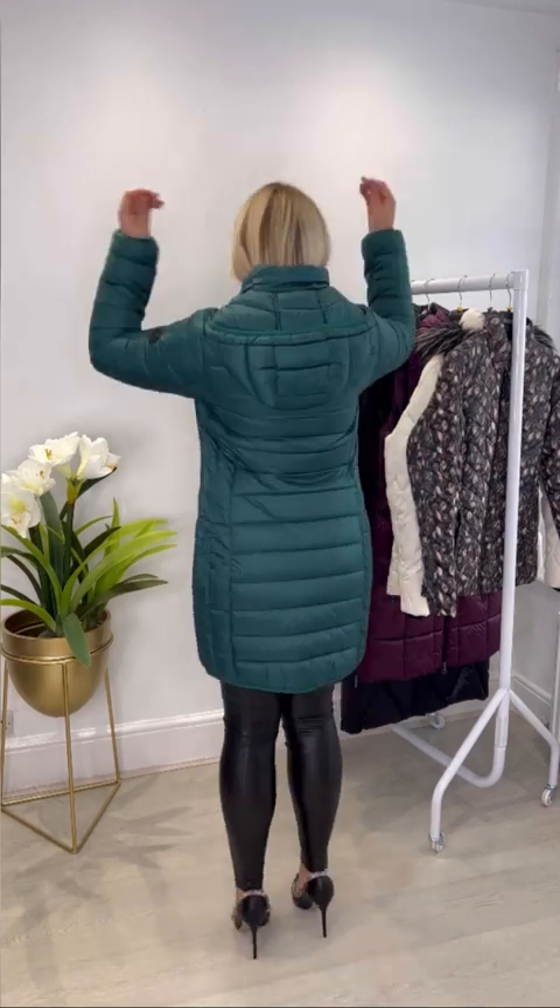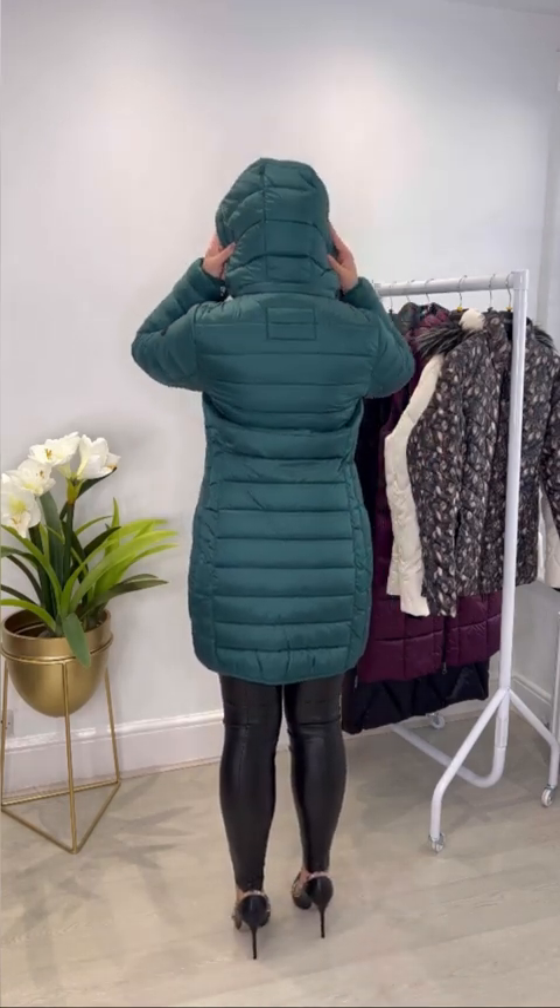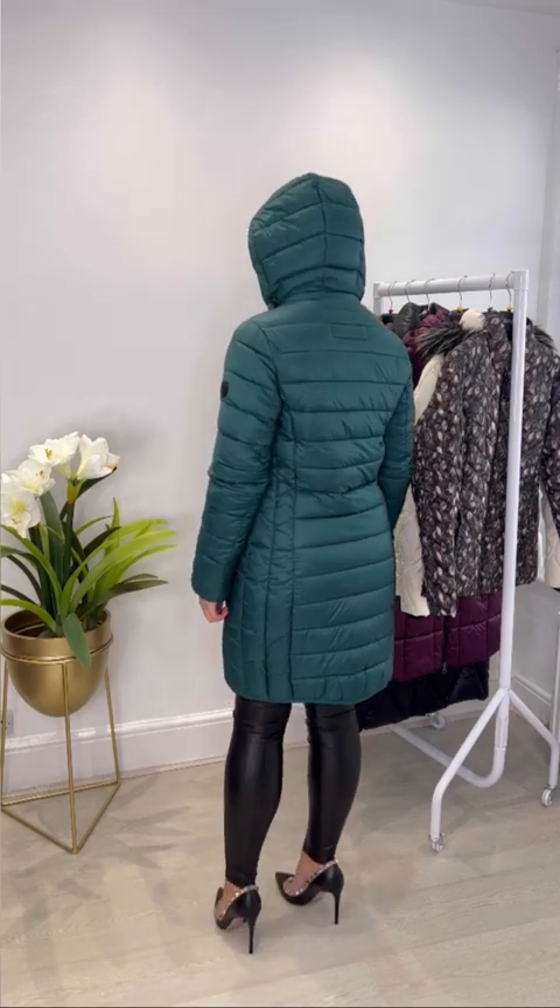It's got a real flattering look with the padded details — horizontal along the front and back and then vertical down the side to give a real slimming effect. The hood is reversible on this one too.